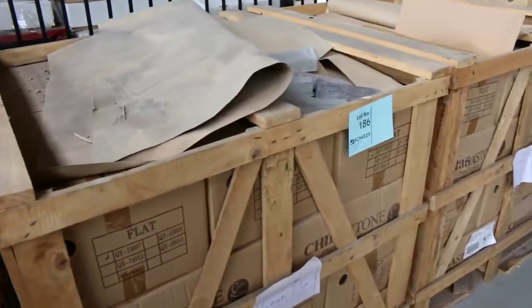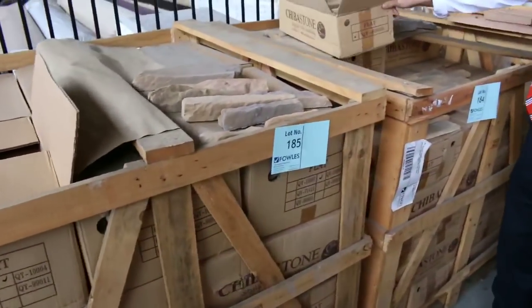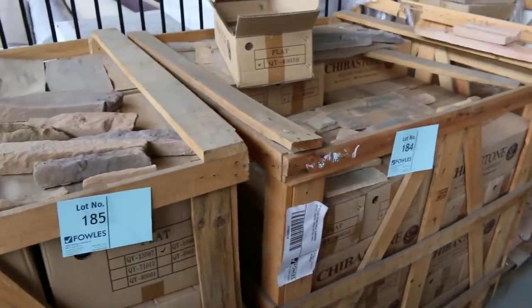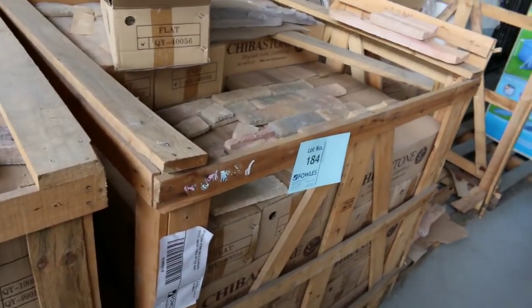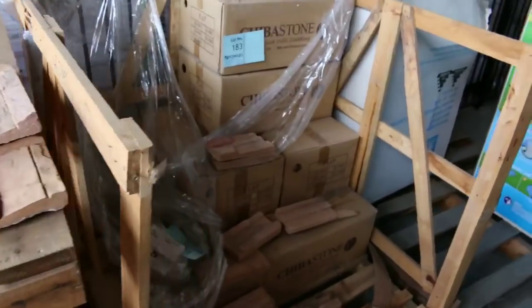Over on the other side we've got a heap of stack stone. You can buy this by the box — the boxes are about 0.8 square metres per box, around $8 to $10 a box — or you can buy them per pallet. You're looking at around 25 boxes, a couple of hundred bucks for a pallet, so they're really good buying.